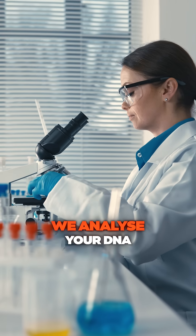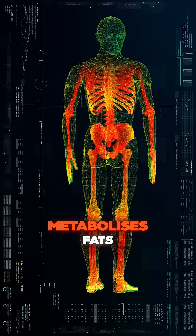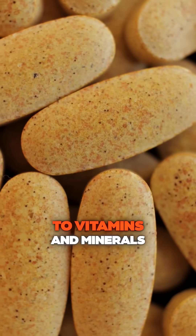In our advanced lab, we analyze your DNA to identify key markers that influence how your body metabolizes fats, carbs, and proteins, and even how you respond to vitamins and minerals.